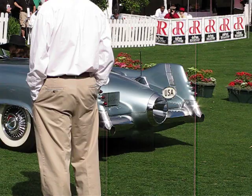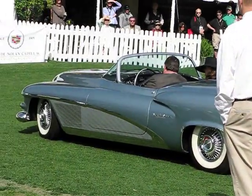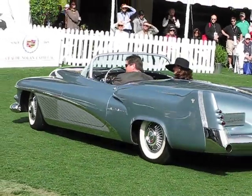One of the most valuable cars in the world, the 1951 General Motors LeSabre, laboratory on wheels. Thanks to General Motors.